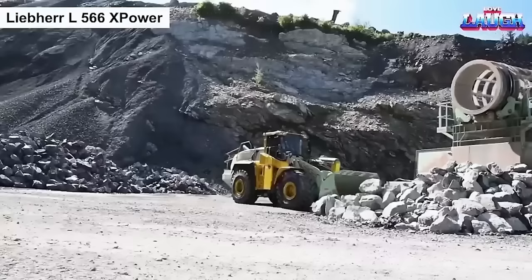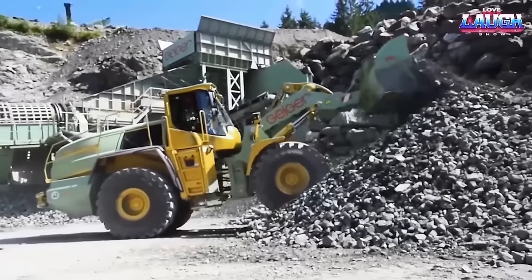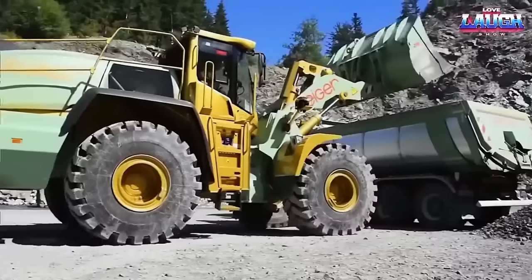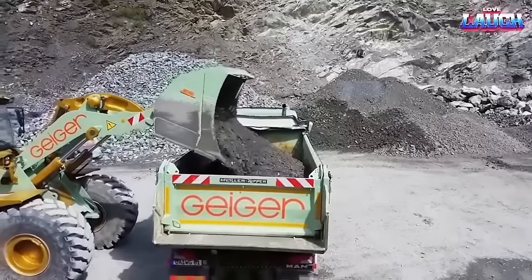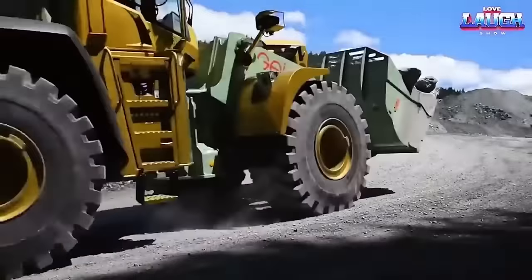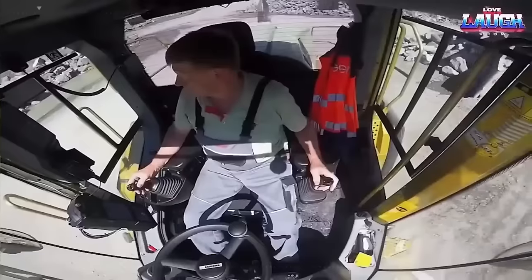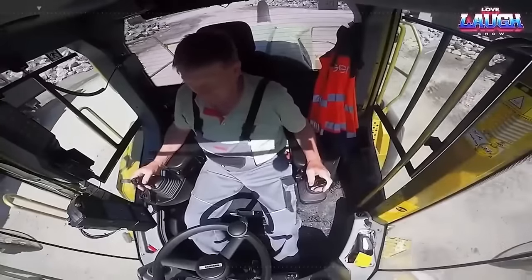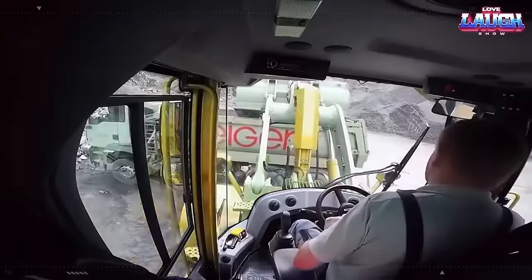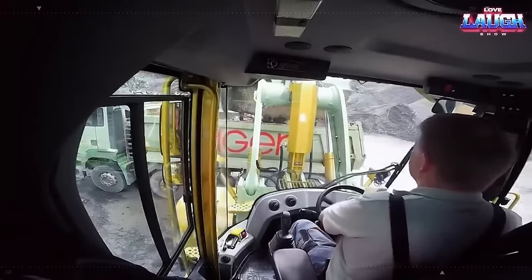The Liebherr 566 X-Power is a wheel loader used in the construction and mining industries. It is equipped with a powerful engine that meets the latest emission standards and offers efficient fuel consumption. The loader features Liebherr's power drive line, which provides maximum efficiency and performance. The loader has a high tipping load and is equipped with a large bucket capacity, making it suitable for handling a variety of materials such as earth, gravel, and rocks. The operator cab is spacious and ergonomically designed for maximum comfort and safety, with optional features such as a rear-view camera, telematics system, and high-lift configuration.